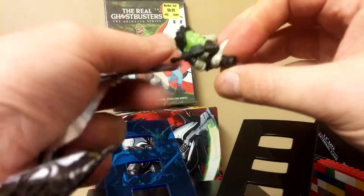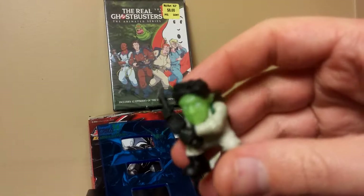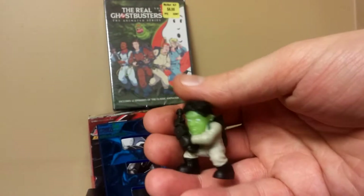Who do we got here? Oh my god. Winston! Winston! DAMN AUTO FOCUS!